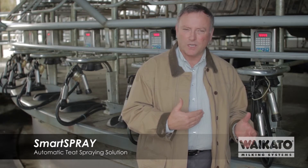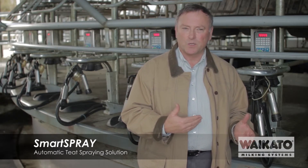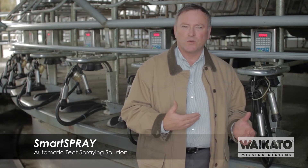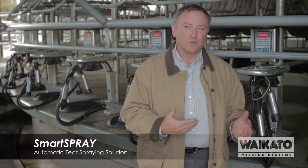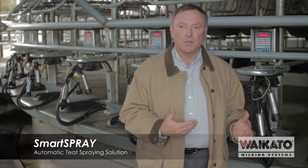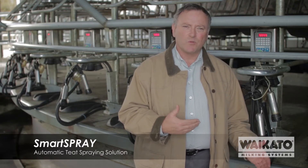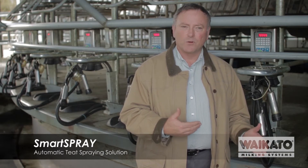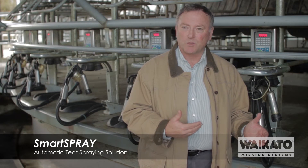We know that good, complete teat spraying does reduce the monthly incidence rates of mastitis by up to 50%. And when every case of clinical mastitis is going to cost you between $200 and $300 per case, reducing that is an integral part of your program and definitely beneficial. The Smart Spray System is an example of modern technology that achieves a very good application rate, both in timing and completeness of teat spray coverage.